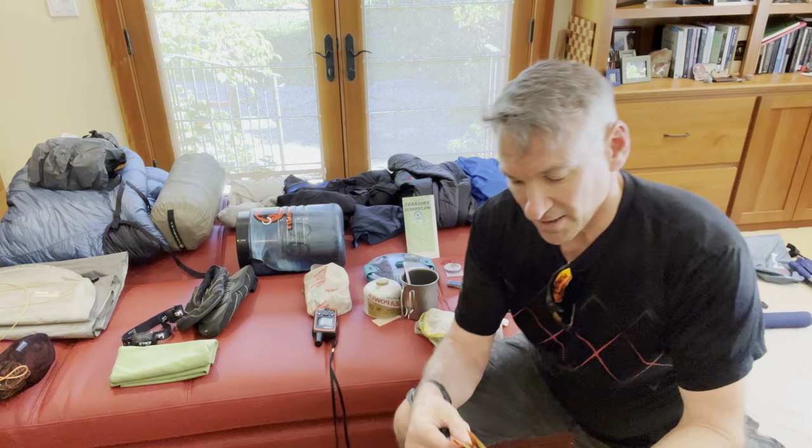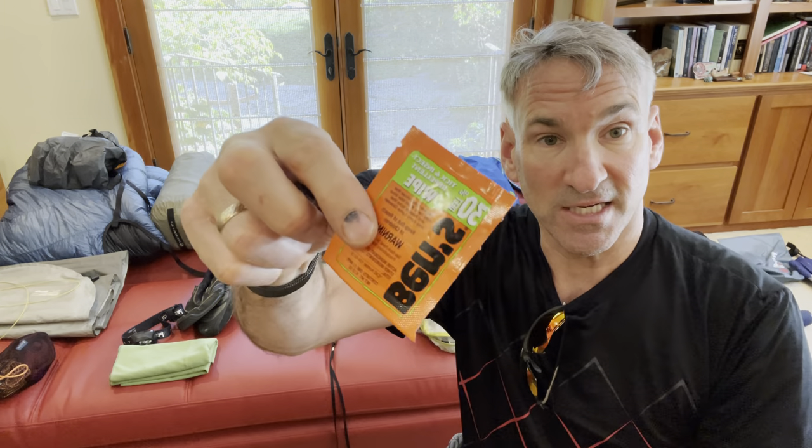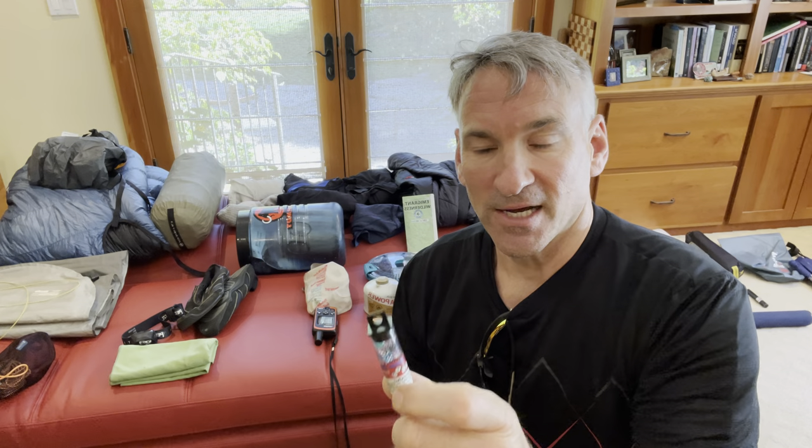I keep some insect repellent wipes. I find these work well for me, though if you're really sensitive to bugs you may want something stronger. This Benz with 30% DEET is great. I also keep a little game in here — I carry these little Liar's dice, which is a fun group game. Maybe two or three people can play; they weigh about an ounce. It's just a fun way to be together at the campsite, and there are lots of games we can come up with while hiking and backpacking.